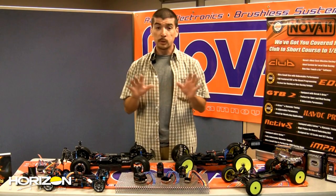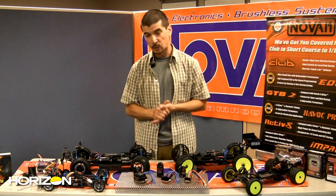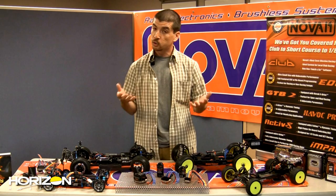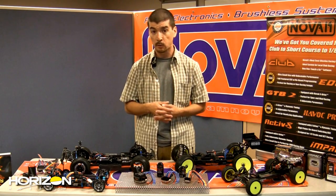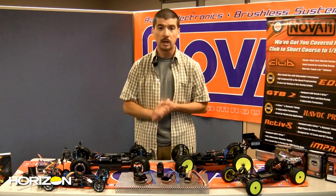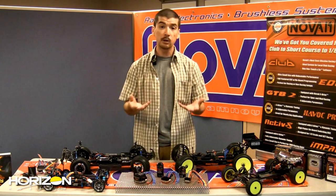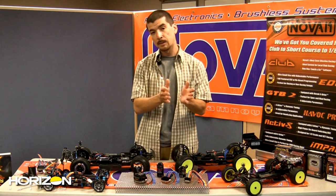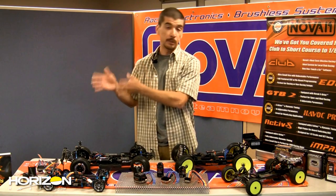Super Tuner is going to be the save-all for racers. Nobody likes worrying about a programming device — can't find the programmer, laptop won't turn on, don't want to bring a laptop to a dirty track. Super Tuner eliminates all of that. It starts with five completely saveable and customizable profiles, plus five predefined Novak defaults: non-timing for low traction, non-timing for high traction, mild timing, aggressive timing, and speed run applications.